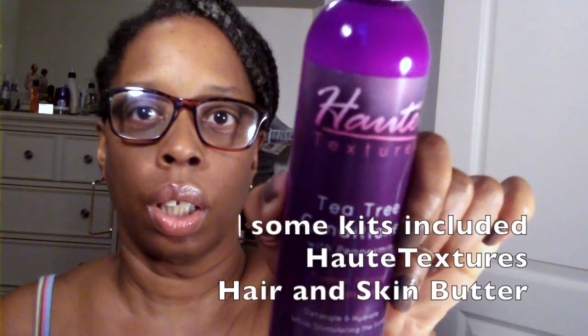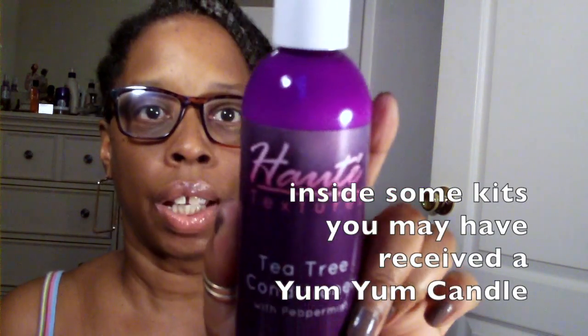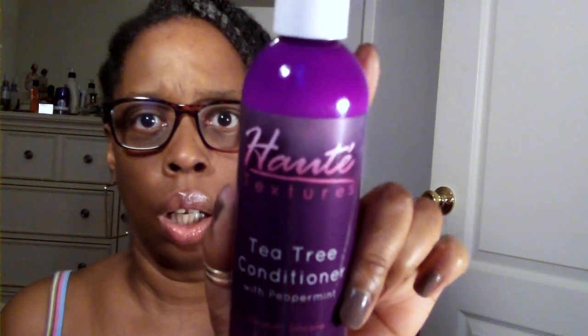This here is Hopt Textures — I always say that word wrong, but it's Hopt Textures — tea tree conditioner with peppermint. The bottle is really cute and it really does smell just like peppermint. They sealed it, which I like, but I already opened it and I can tell you it smells really really good.